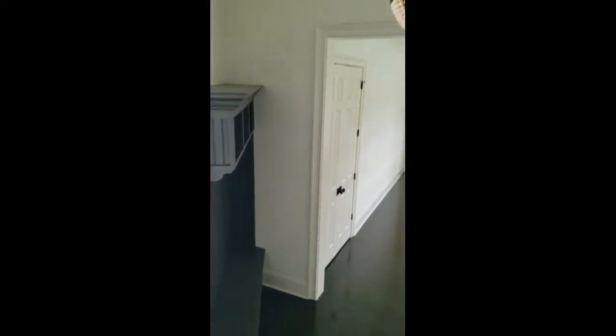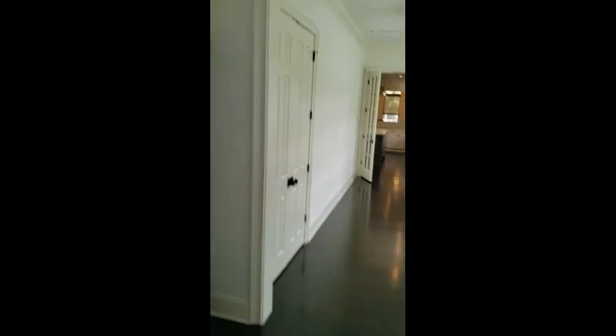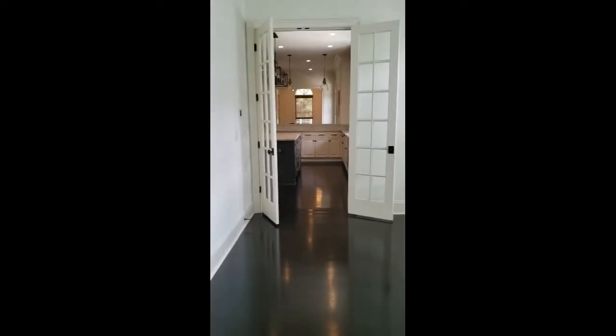Chandelier. Lots of natural light. So this is all accessed from off the kitchen, which has French doors.